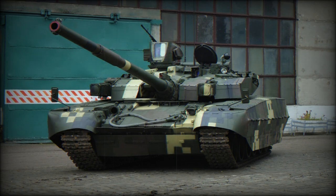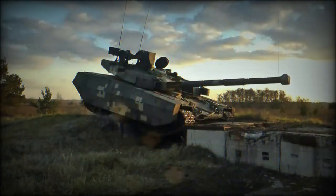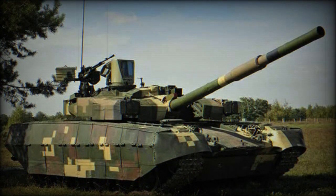It has been reported that this MBT can also be fitted with the Zaslon active protection system. The Oplot-M main battle tank is armed with a 125mm fully stabilized smoothbore gun, fitted with a carousel-type autoloader. The vehicle is capable of firing 9K119M Reflex (NATO designation AT-11 Sniper B) gun-launched anti-tank guided missiles. These missiles are launched in the same manner as ordinary munitions. Maximum range of fire is 5,000m. A total of 40 rounds are carried inside the hull.